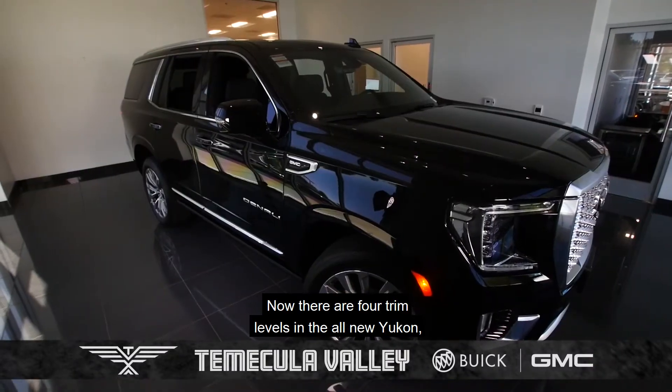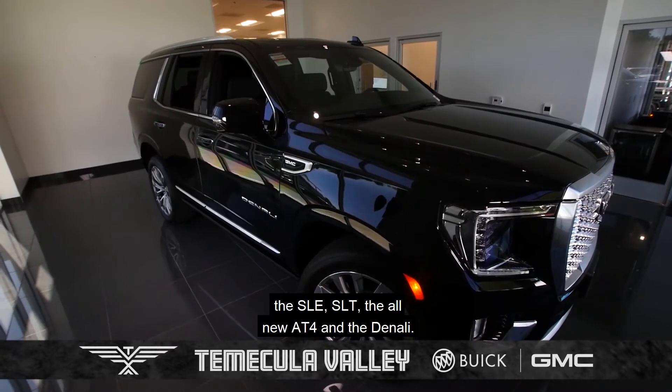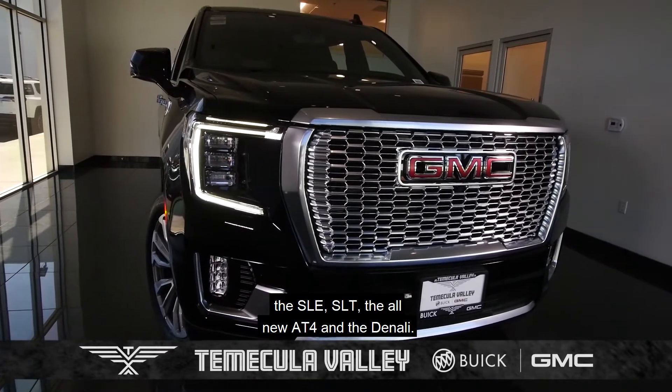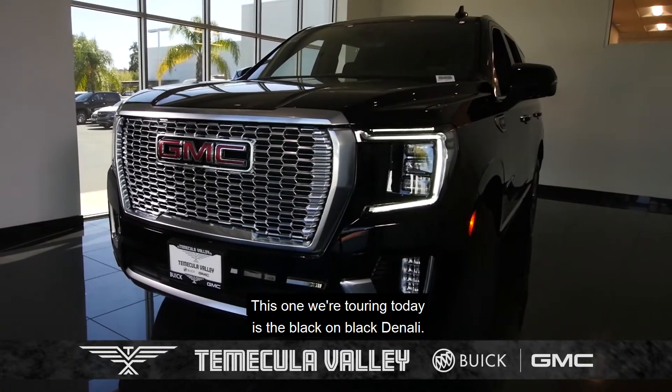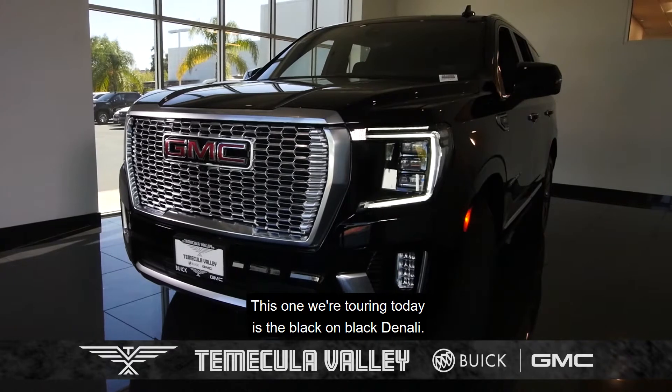There are four trim levels in the all-new Yukon: the SLE, SLT, the all-new AT4, and the Denali, each one having its own unique design. This one we're touring today is the black-on-black Denali.